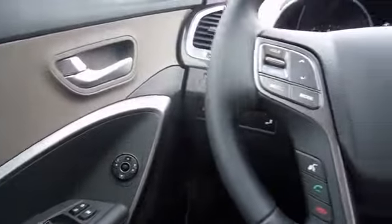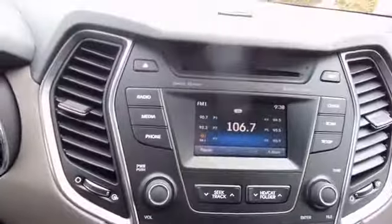Inside you'll find heated seats, a satellite radio, an auxiliary input, a backup camera, child safety locks, power seats, cruise control, split rear seats, a trip computer, and an MP3 player.